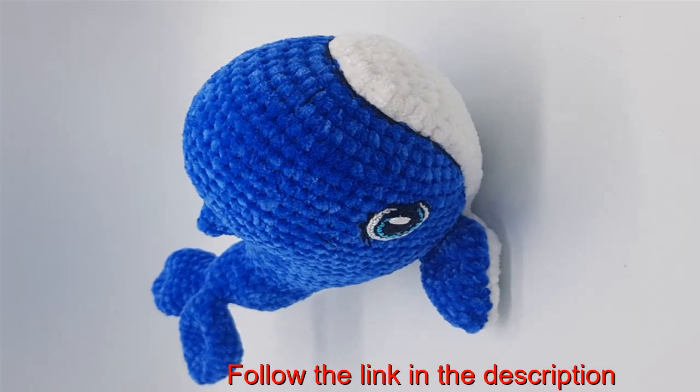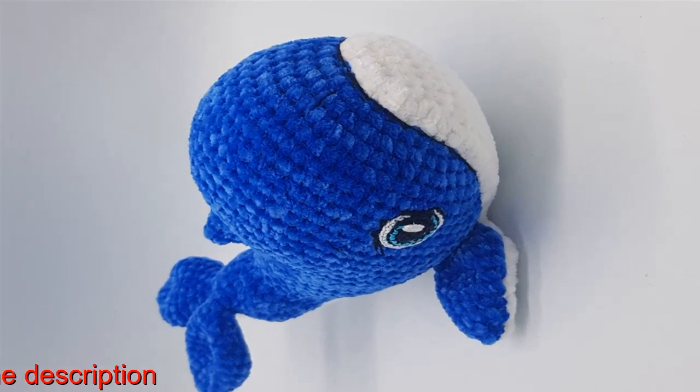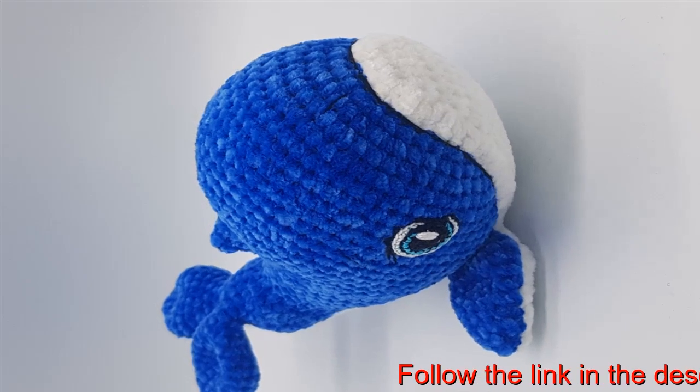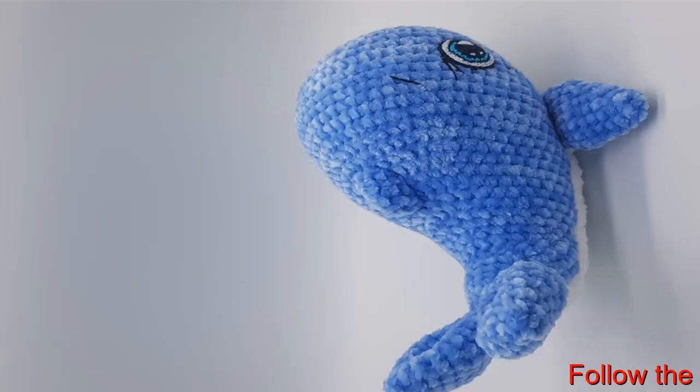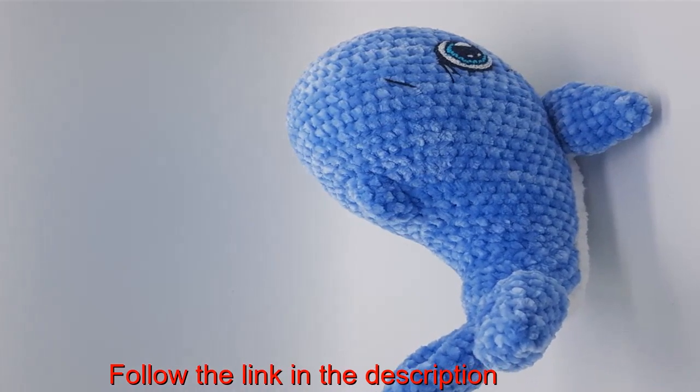Cute knitted whale, birthday gift, great decor. This toy is made of high quality plush yarn. Hypoallergenic holofiber filling is safe for children. Great idea for a birthday or anniversary gift, home decor.